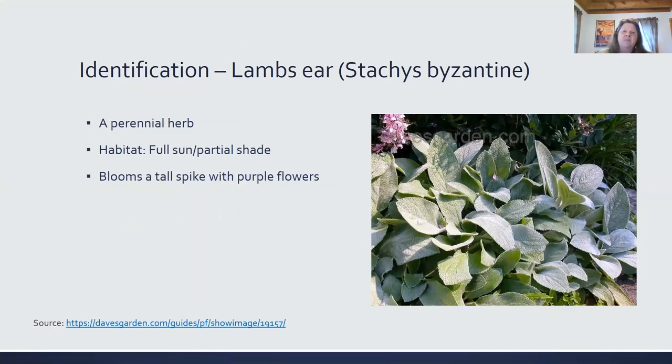Lamb's ear — the Stachys byzantina is their Latin name. They're a perennial herb. They grow in full sun or partial shade. They have tall spikes with purple flowers, not yellow.